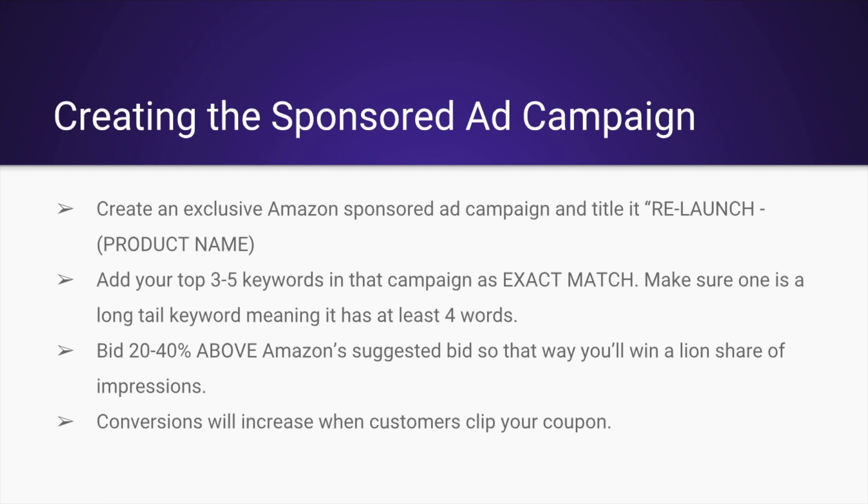Now actually creating the sponsored ad campaign is going to be very specific. When you create an exclusive Amazon sponsored ad campaign, title it 'relaunch' and then put your product name in the campaign. You're going to want to only add your top three to five keywords in that campaign and make sure it's an exact match. Also make sure one is a long tail keyword — meaning at least four words. Bid 20 to 40% above Amazon's suggested bid so that you'll win a lion's share of the impressions.